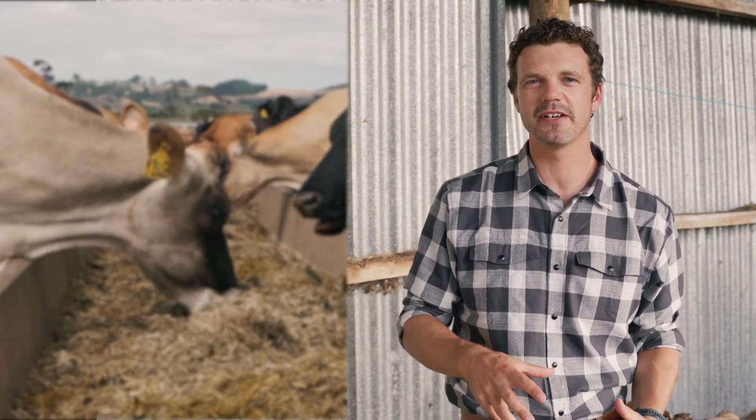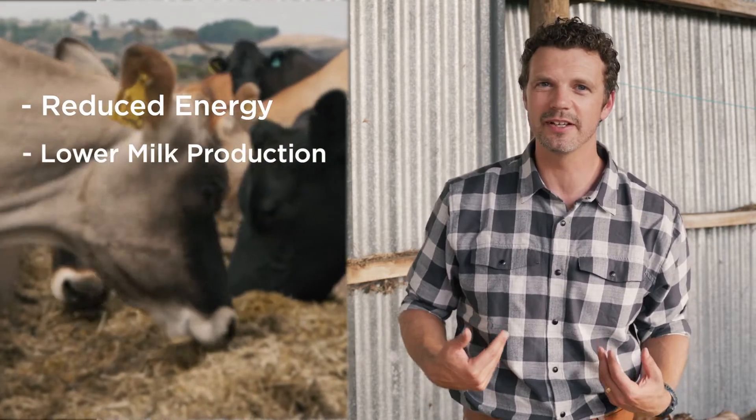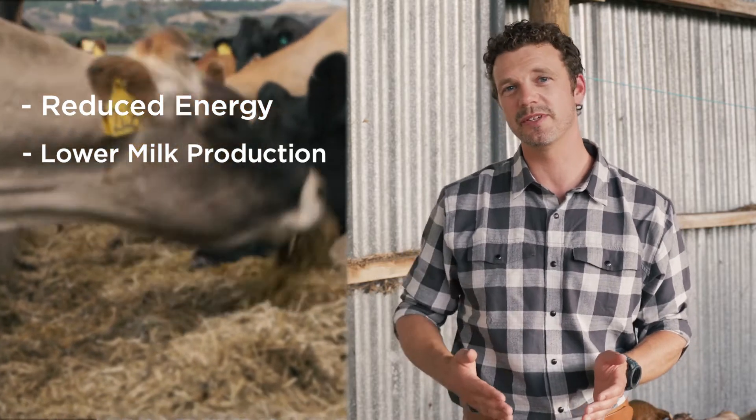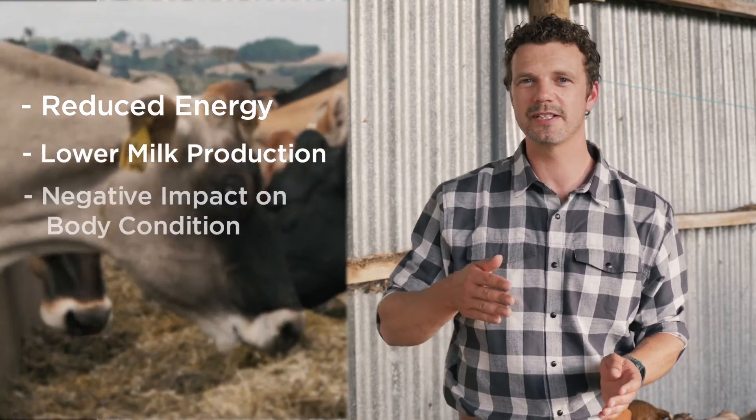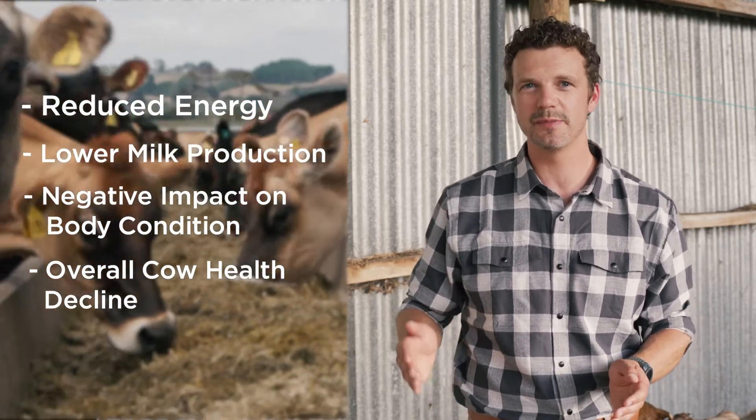Changing feeding times is one of the biggest environmental factors, because it has the biggest impact on reducing heat stress. Heat stress has a direct impact on reducing cow appetite. When you reduce cow appetite you reduce the amount of metabolisable energy (ME) going into the animal. If you reduce ME intake, you're reducing milk production and also having a negative impact on body condition, the health of the cow, and pregnancy.